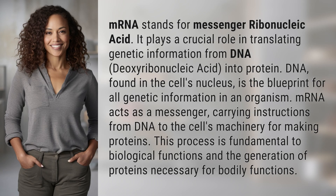mRNA stands for messenger ribonucleic acid. It plays a crucial role in translating genetic information from DNA, deoxyribonucleic acid, into protein.